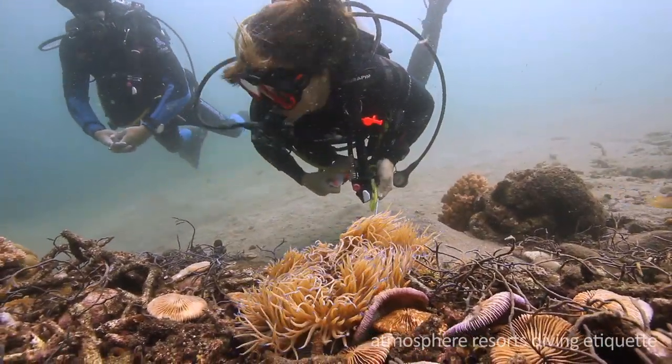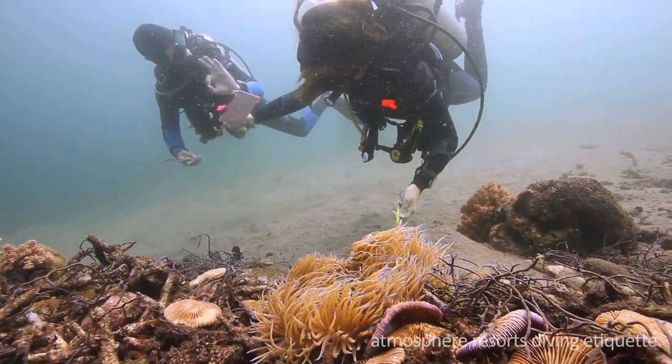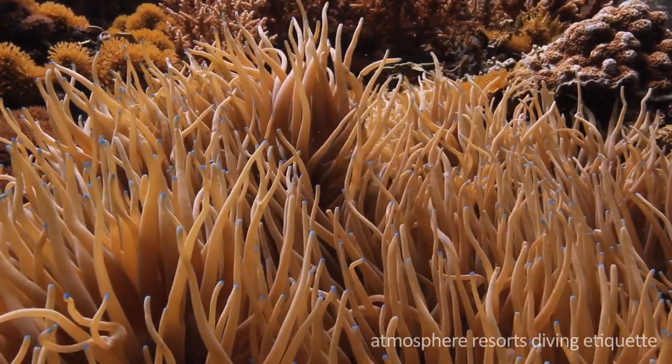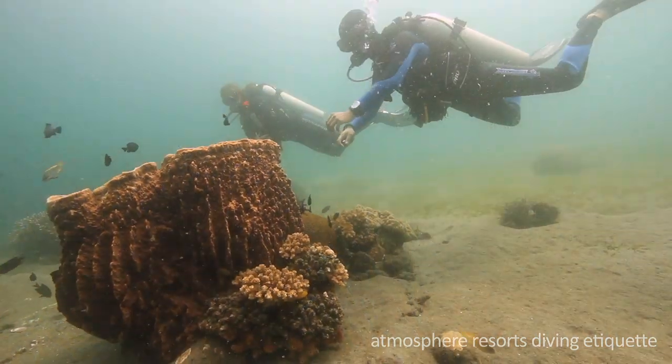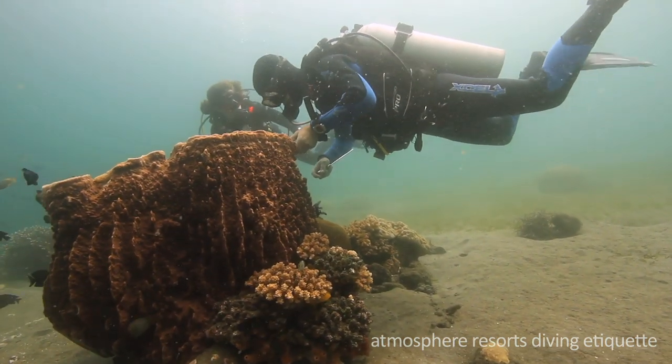Be respectful to other divers and share your finds so everyone can enjoy their dives. Marine life can be very fragile — avoid holding or touching anything.